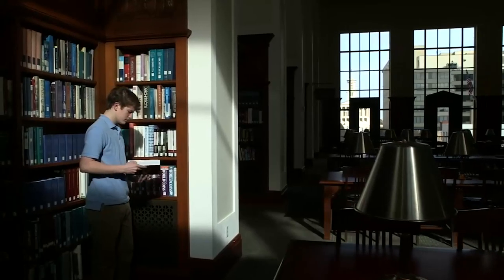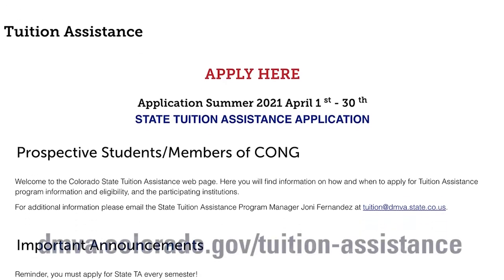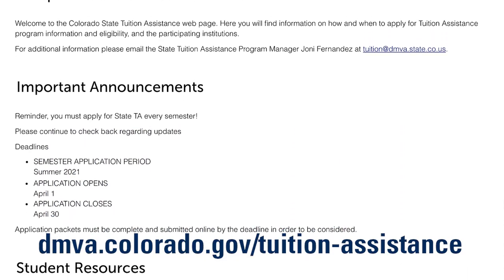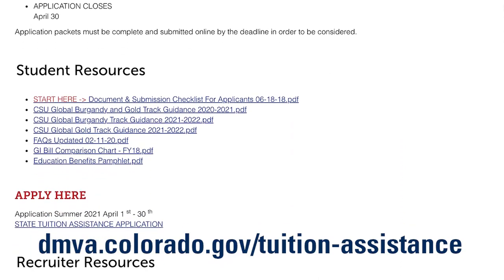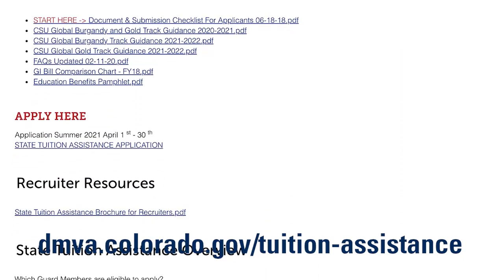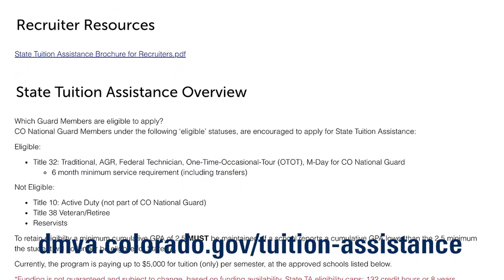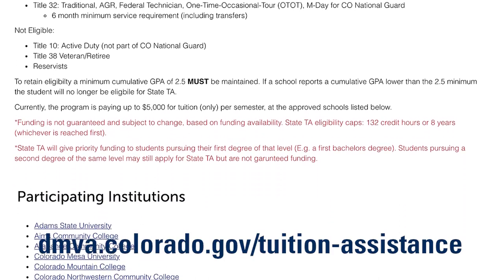To get started or learn more, visit our website at dmva.colorado.gov/tuition-assistance. There you will find all the information needed to submit an application, including a Getting Started and Document Submission Checklist, Frequently Asked Questions, Participating Institutions, and Application Open and Closing Dates.